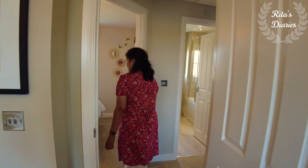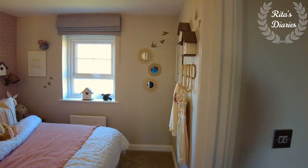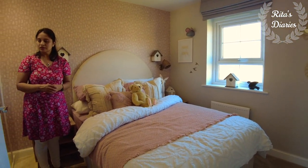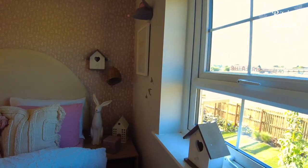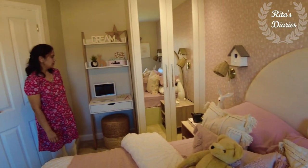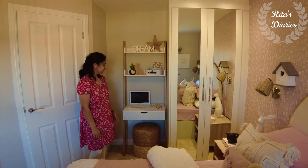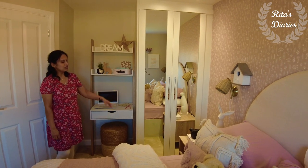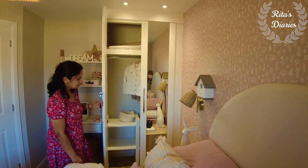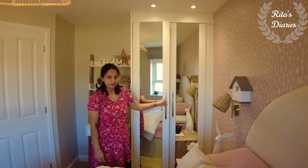Just beside the second bedroom you have the third bedroom. This is slightly bigger than a single bedroom and smaller than a double bedroom. Normally in three-bedroom properties you get the third bedroom in a rectangle shape, but this is slightly bigger than the regular ones. A small cot fits in and you have really good space to walk around. You can also plan a kid's wardrobe towards one side.